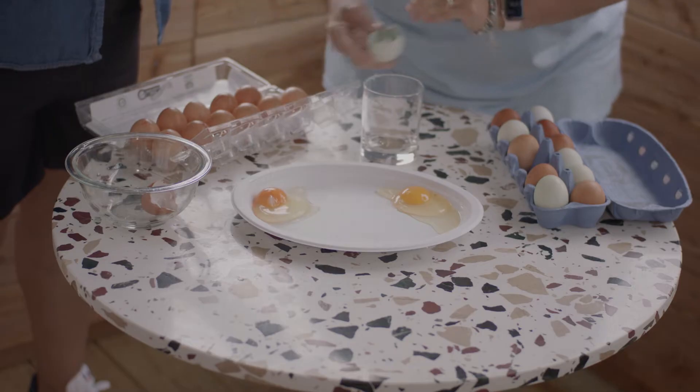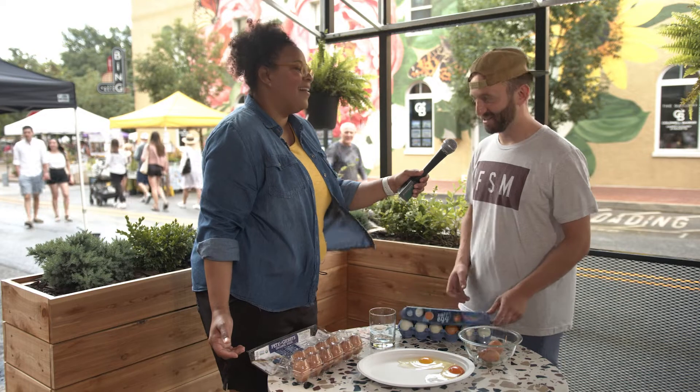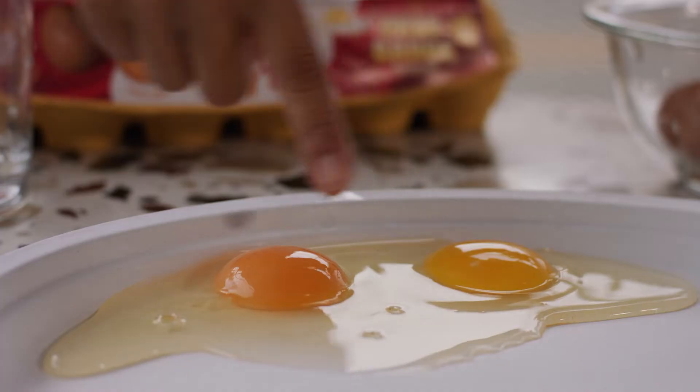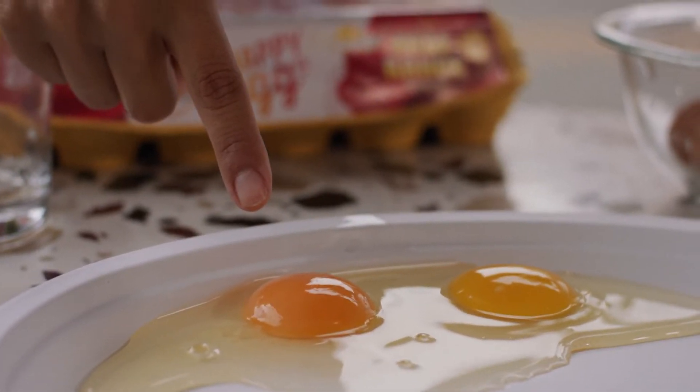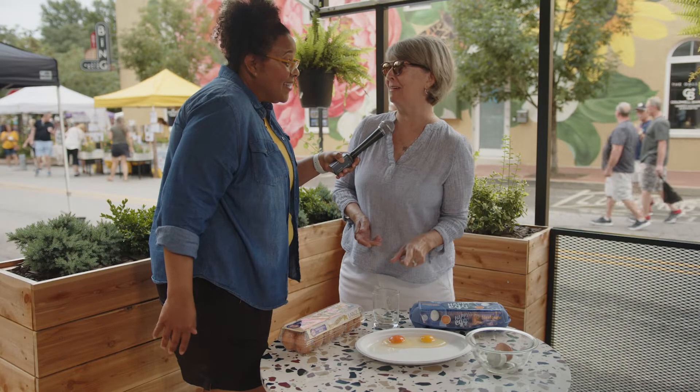Oh my gosh, look how pretty — an orange! This looks like it came out of somebody's backyard. So I like that. This egg yolk is bigger, it's much deeper. This one has a bigger yolk. That'd make a good scrambled egg, wouldn't it?